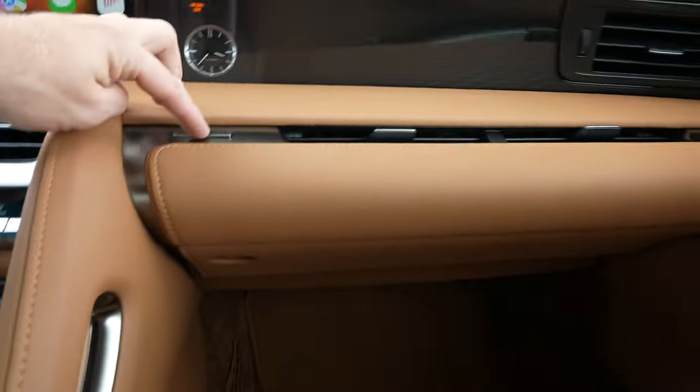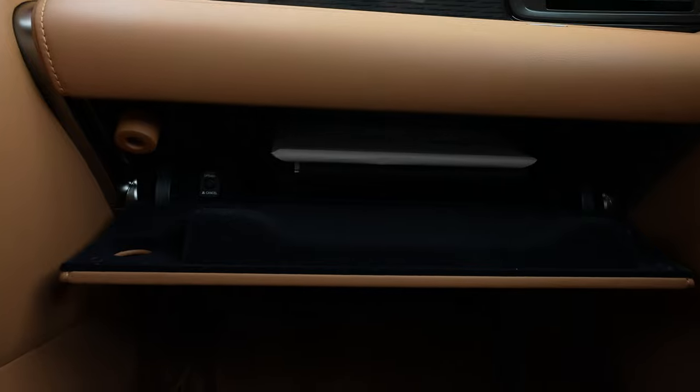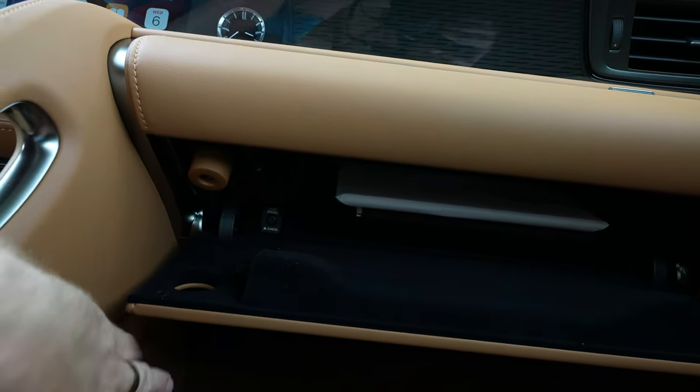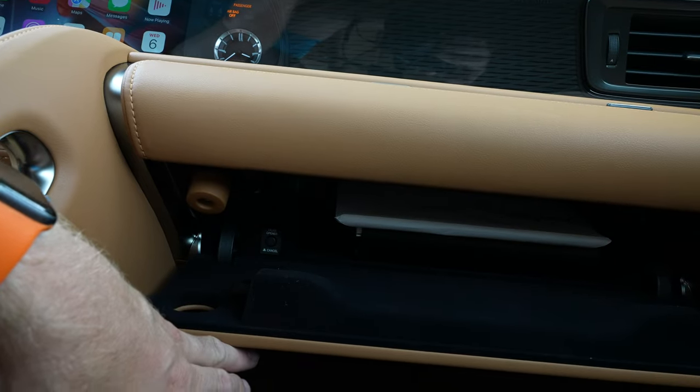We do have a glove box — there's a button for it. It's not very big, but there it is. There is also a trunk opener right inside the glove box, so if you need to open it from there, it is there.